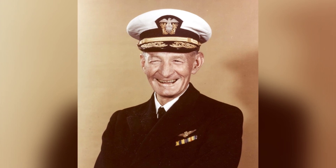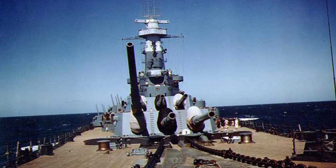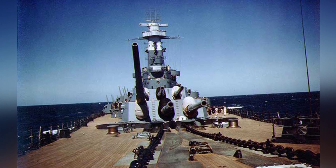A photo from World War II shows Rear Admiral John S. "Slew" McCain Sr., likely right after he was promoted to flag rank in February 1941. Photo of USS North Carolina during World War II.